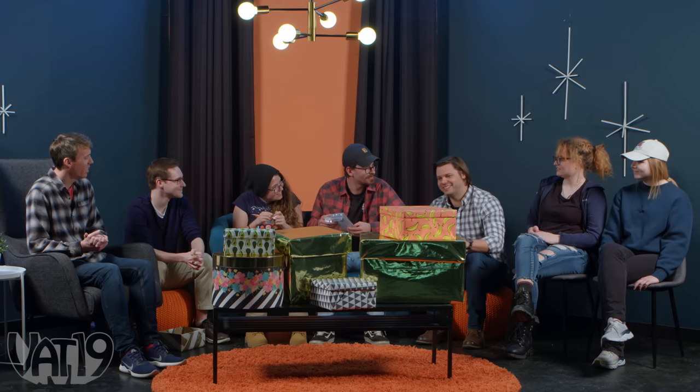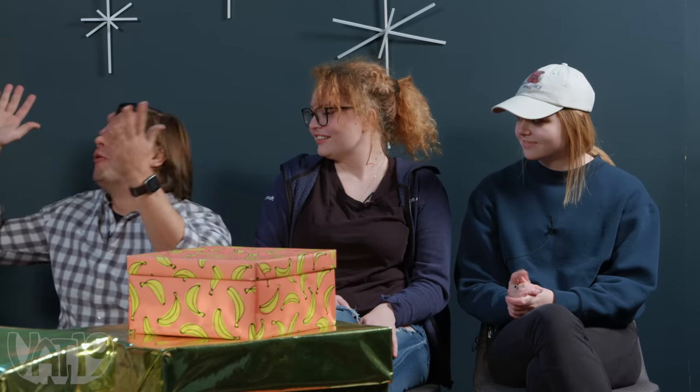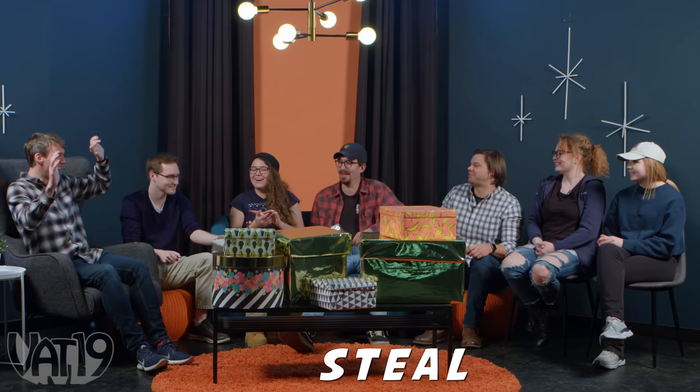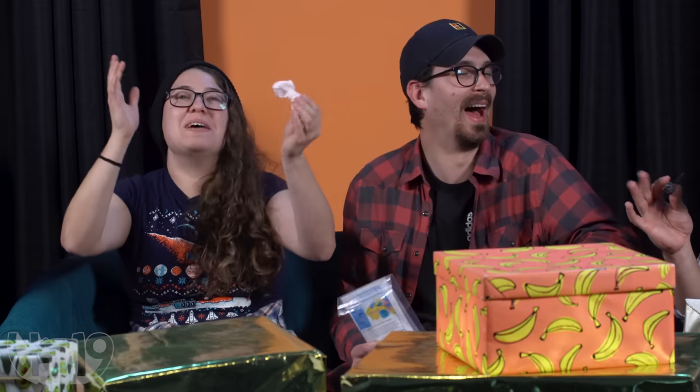Eric's turn. He decides to play loose and wild — he has Daniel toss him the tiny eight ball to decide whether to steal or pick new. The eight ball says steal, and Eric decides to steal the world's smallest box of small things from Daniel. Just to clarify, the box is normal size, but the items inside are small. Daniel has been robbed — the world's smallest robbery.